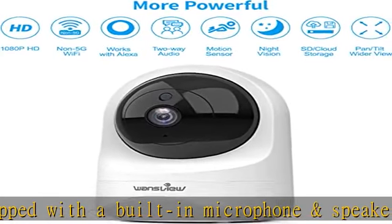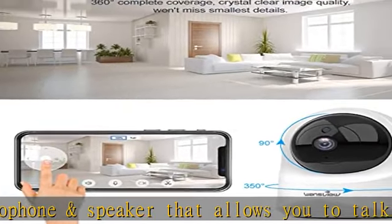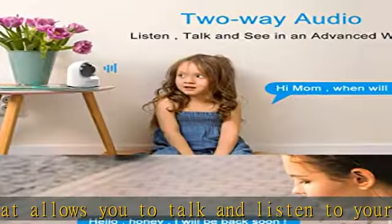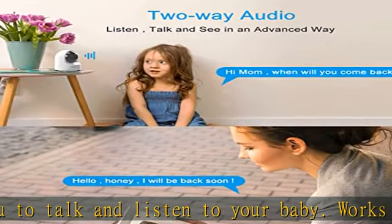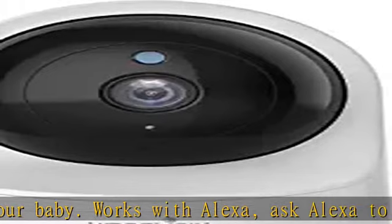Crystal Night Vision: the non-visible infrared light doesn't emit a red glow, which lets your baby rest peacefully. Status lights can be turned off from the app. Smart Motion Alerts: Wansview security camera will automatically record a 10-second video when detecting motion.